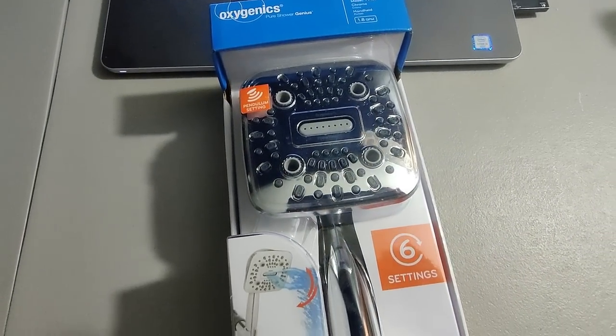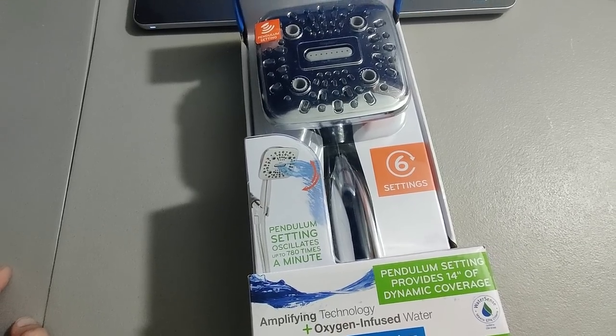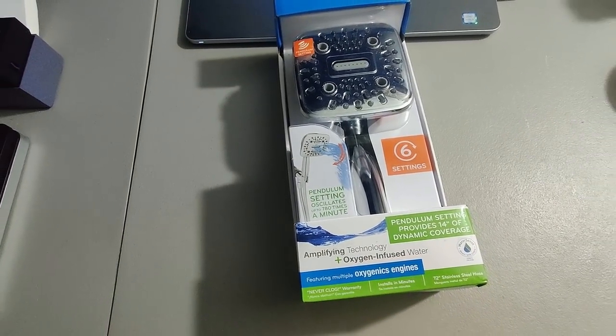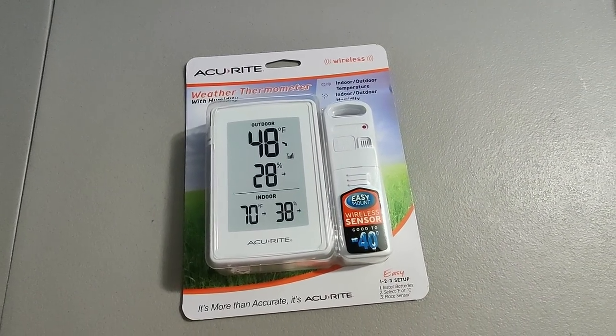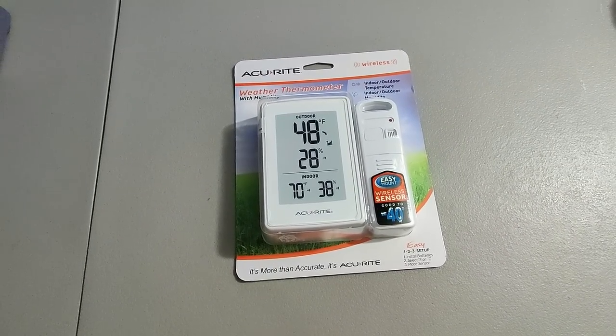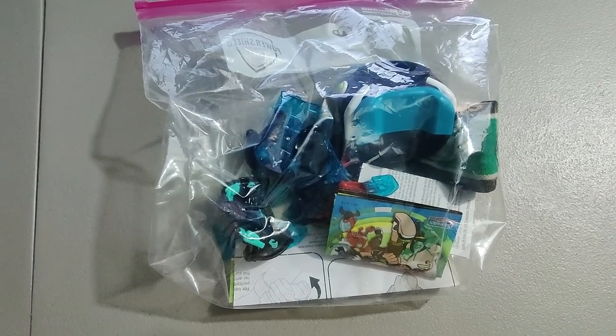Picked up this Oxygenics shower head at a Lowe's, paid about $18 for it, sold it for $35 plus shipping for a total of $54.43. Paid a dollar for this at a rummage sale — it's an Accu-Right weather thermometer — sold it for $25. A nice clean flip.